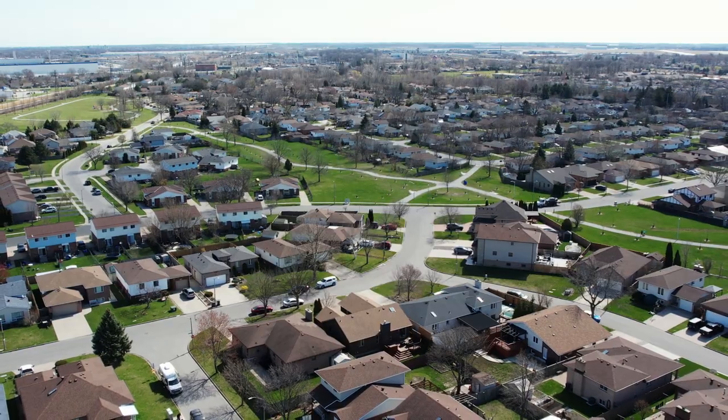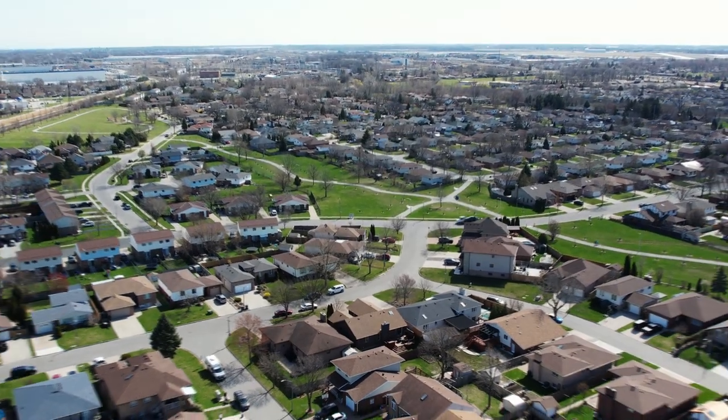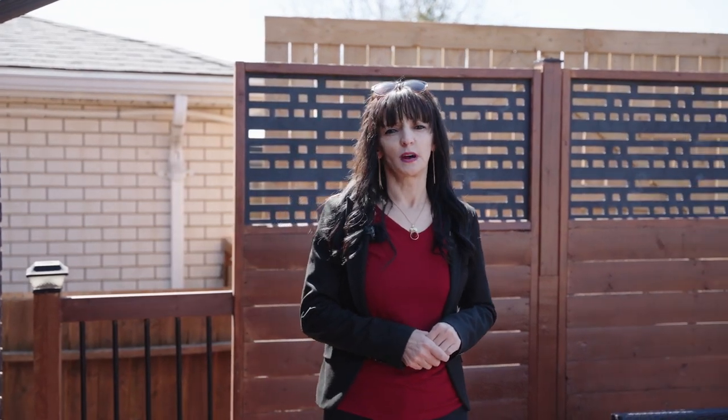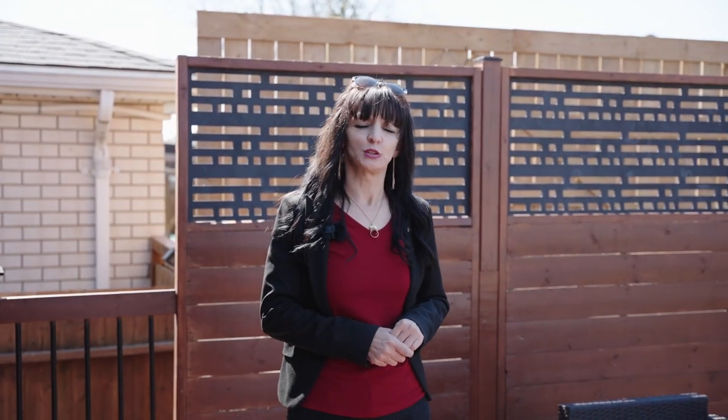Overall, this property offers comfort, convenience, and style. So call me today and remember, it's your journey and I'm here to help.